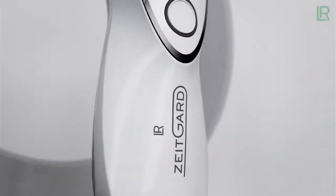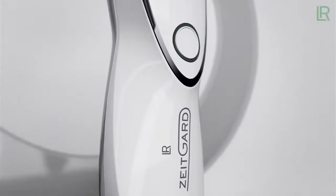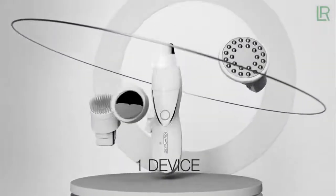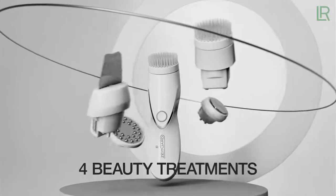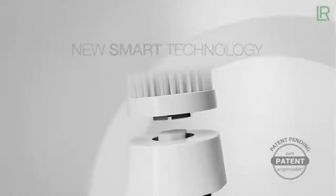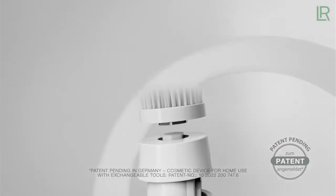Discover the new LR ZeitGuard innovation — your beauty studio at home. ZeitGuard Pro: one device, four beauty treatments. New smart technology with an innovative click system.